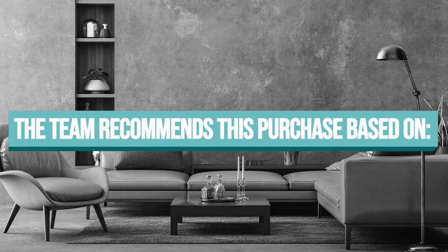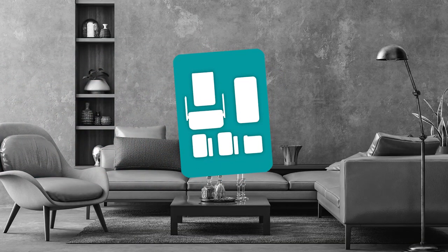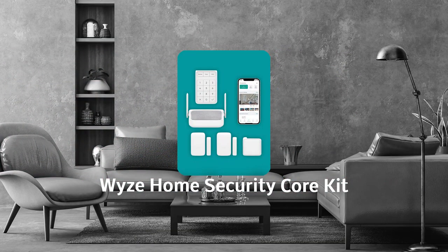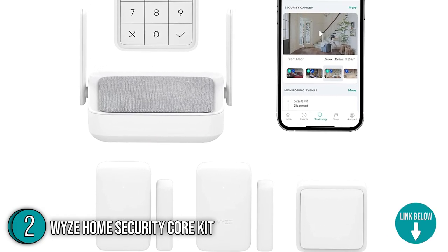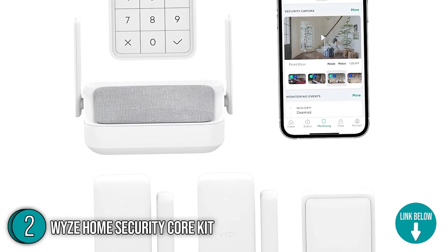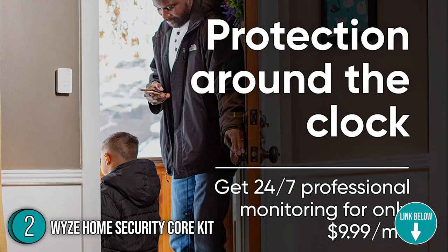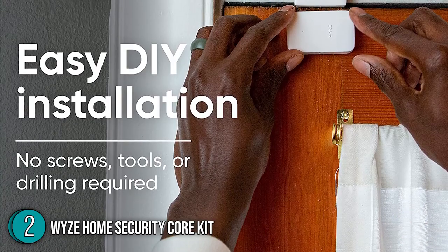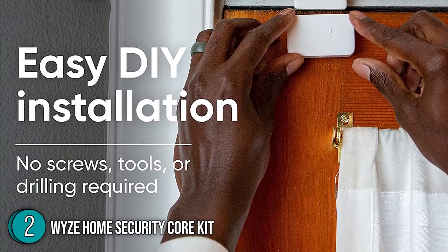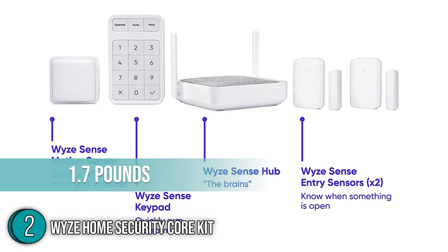The TrustedShoppingGuide team recommends this to those who want free self-monitoring with rich smart alerts. The second-best home security system on our list is the YZ Home Security Core Kit. When it comes to stirring up some noise in the smart home space, no one does it better than the YZ Home Security Core Kit. You'll get the same fundamental components as other more expensive home security systems for a much cheaper price. It measures 6.77 by 5.12 by 2.87 inches and weighs 1.7 pounds.